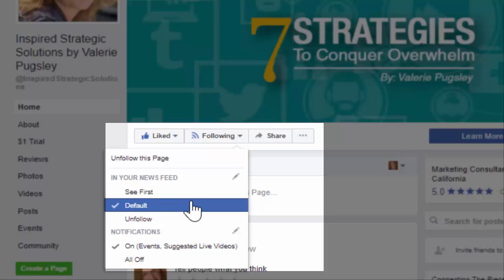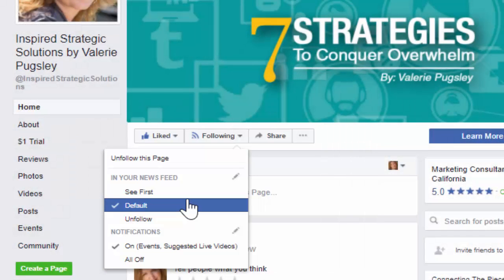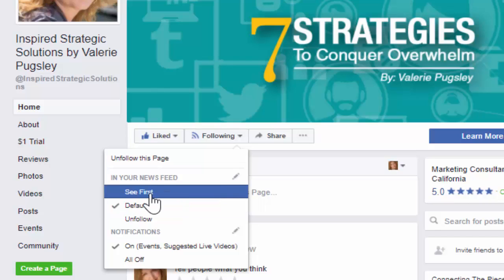Facebook really hides stuff that is posted from pages unless we pay for those followers or boost those posts. So if you want to be able to see the things that I'm posting and make sure you see them, you would want to change this from default to first.